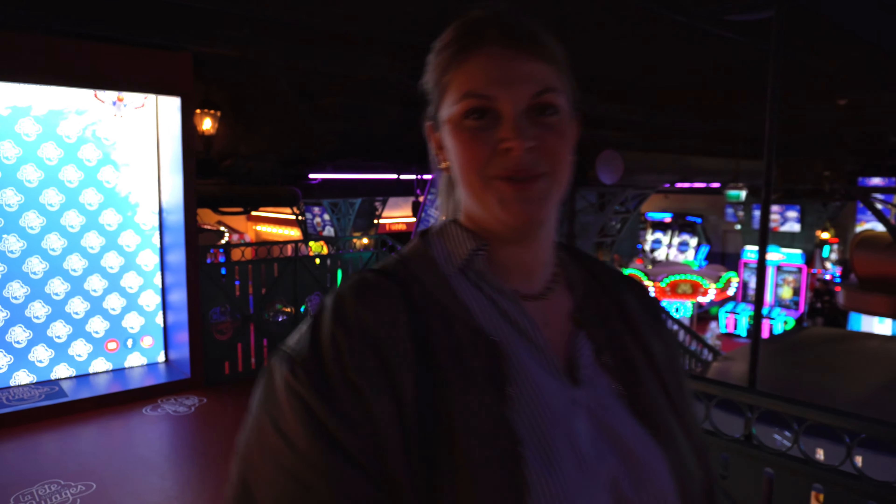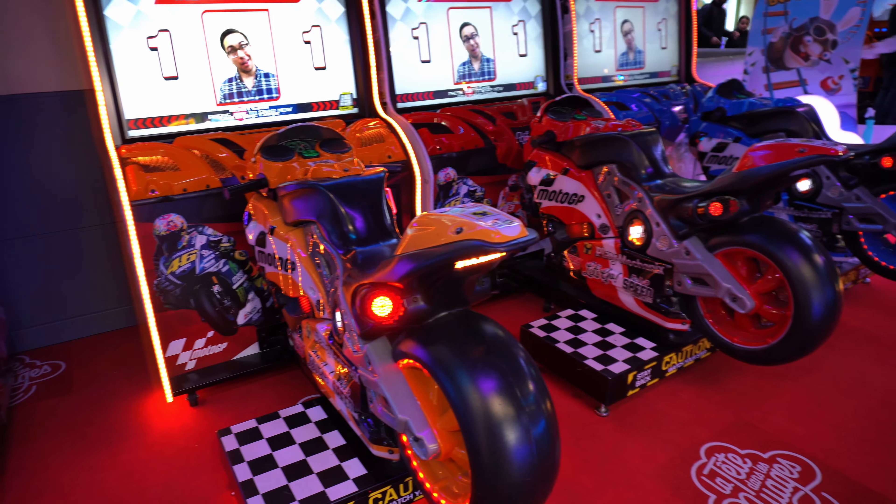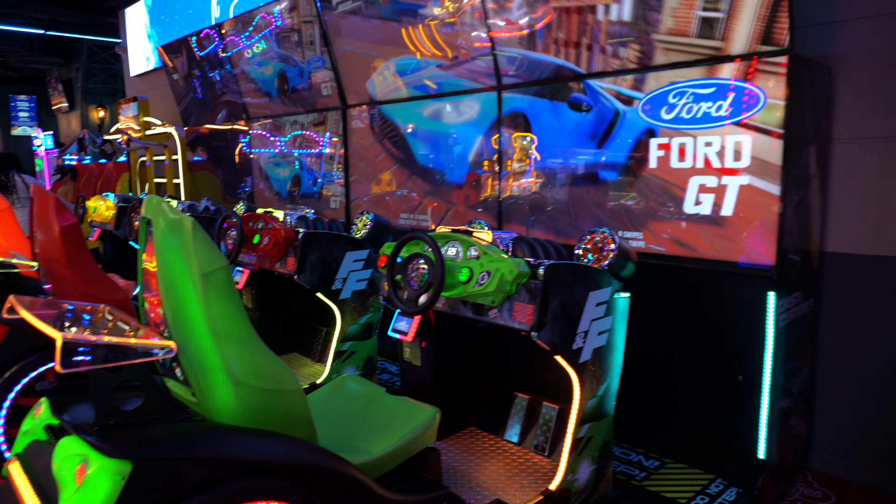Time to play some games! We enjoyed some games at the game mall here nearby our hotel. And now we are on to the Louvre.